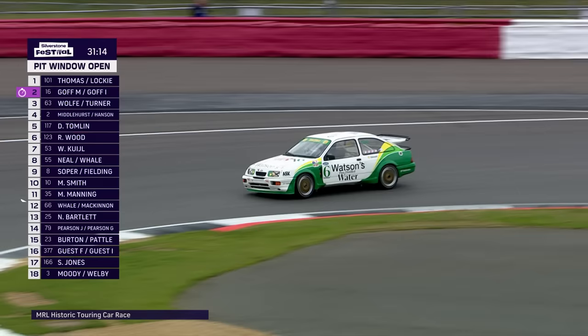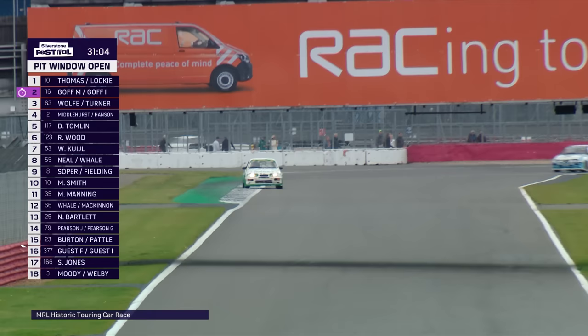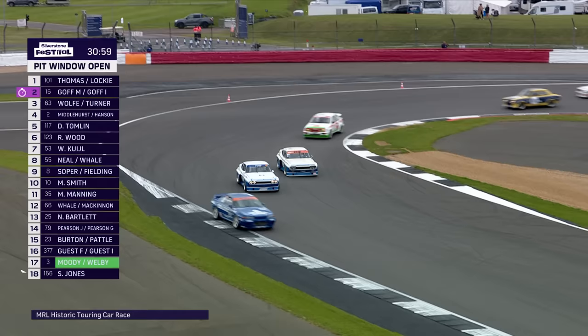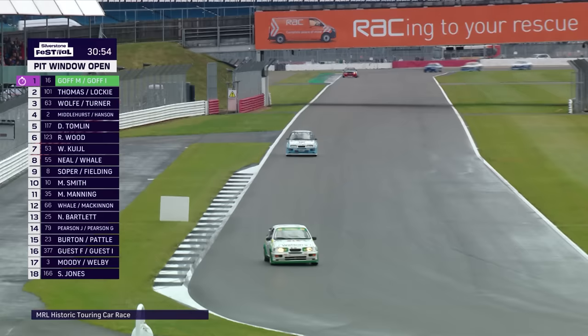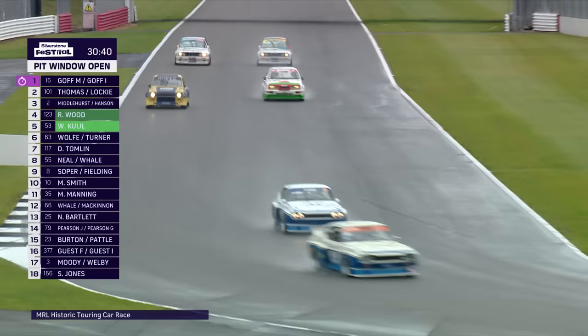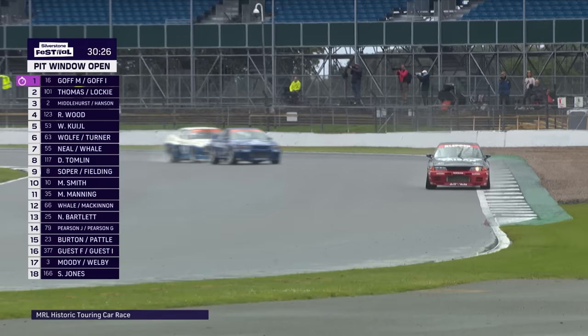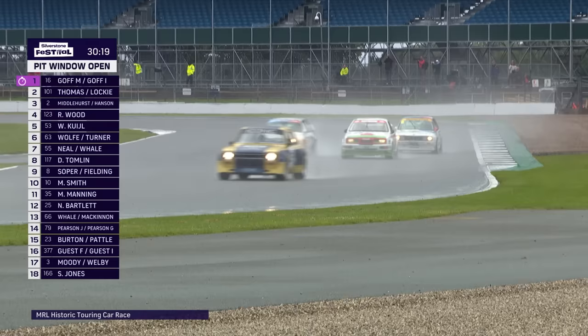Not sure who raced the Watsonswater car in period, but it was very much a Macau-associated sponsor — you'd see it lots of times on cars for the Formula 3 race and the Macau touring car race. Behind, the ex-Andy Rouse ICS Calibre Sierra is in second, with everybody battling for third. The Advan Skyline is up to third, Rick Wood fourth in the CalSonic Nissan, and the two Cologne Capris fifth and sixth. Matt Neill in seventh, being chased by David Tomlin.